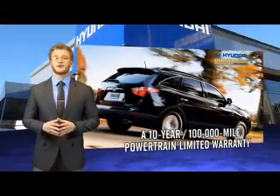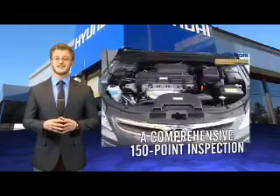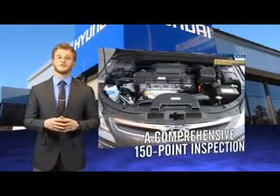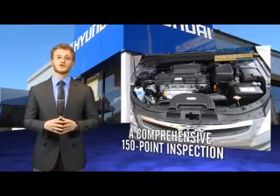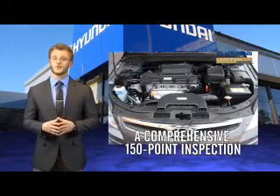Selecting a Hyundai certified pre-owned vehicle is the clear, confidence-inspiring choice. Along with great fuel economy, safety, style, and technology found in all Hyundai vehicles, you'll benefit from a 10-year, 100,000-mile powertrain limited warranty, plus the remainder of a 5-year, 60,000-mile new vehicle limited warranty.